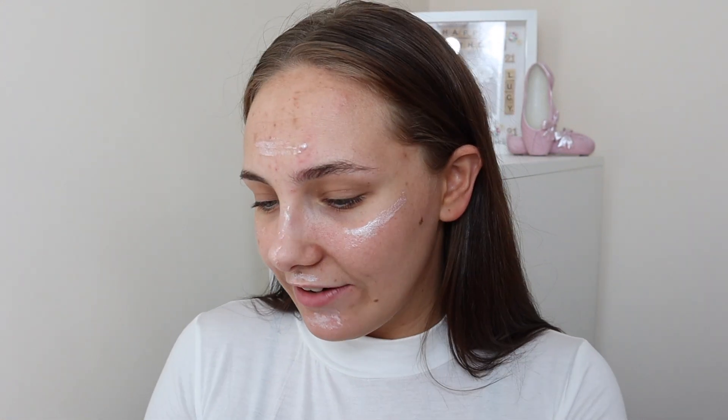I still haven't washed my makeup brushes from when my boyfriend did my makeup in the no-arm challenge, which is really bad. I actually need to wash them desperately — I might have to do that tomorrow.